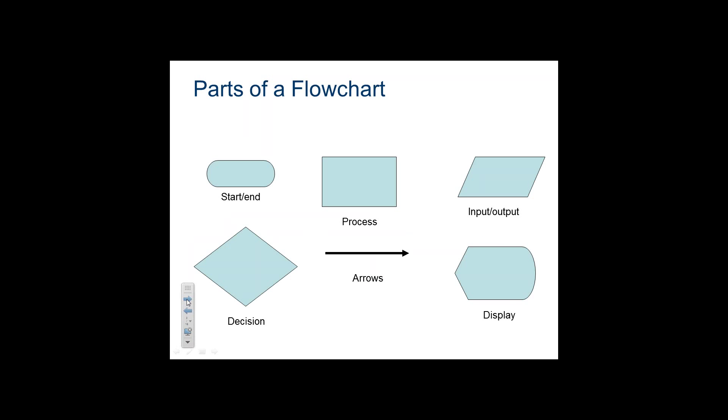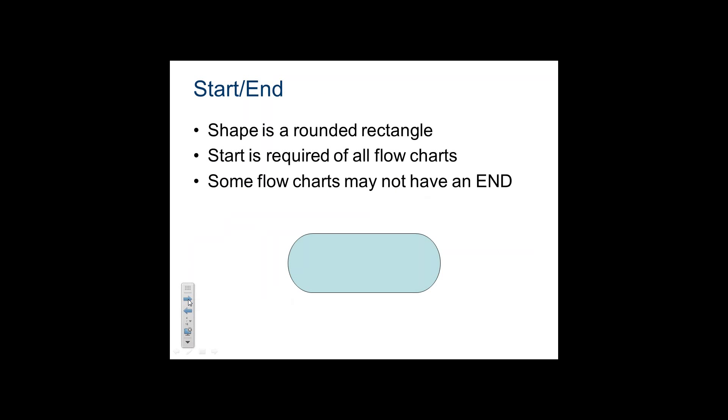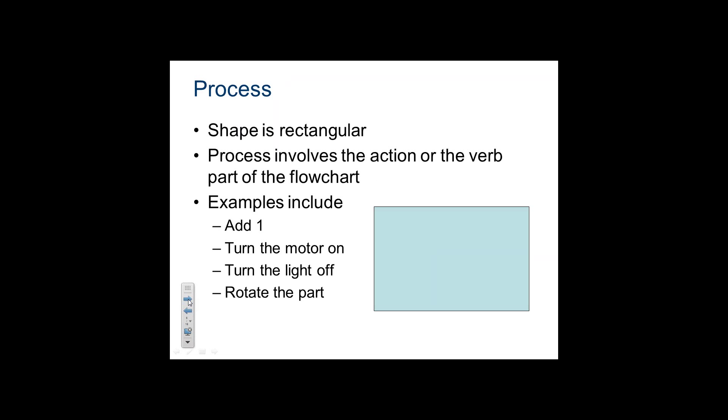These are the different symbols. The flow chart has an oblong figure for the start and the end. Process is a rectangle. Inputs and outputs are this parallelogram. The rhombus or diamond shape is a decision box — one of the most important. We connect them with arrows. This is the display if we want to show something as part of the process. Examples of process steps: add one, turn a motor on, light off, rotate apart — anything with a verb involved.